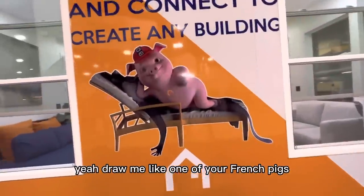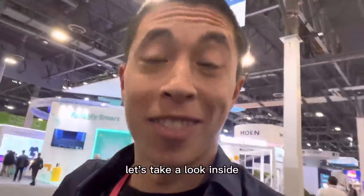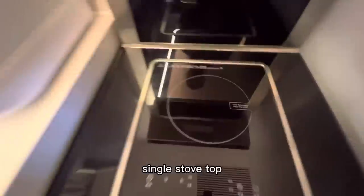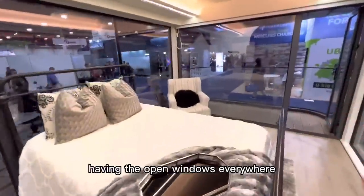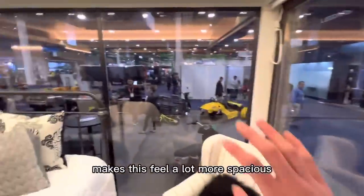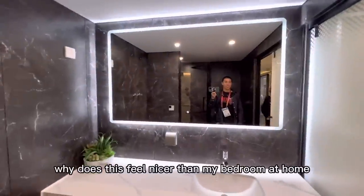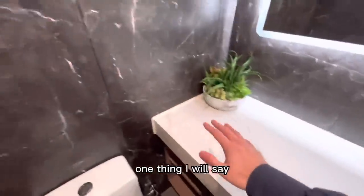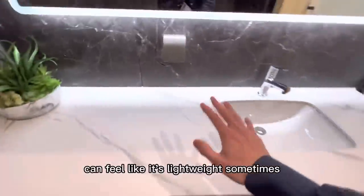Meet the tiny home of the future — let's take a look inside. Single stovetop, no oven. Welcome to the master bedroom. Having to open windows everywhere makes this feel a lot more spacious. The bathroom — why does this feel nicer than my bedroom at home? All these surfaces look like really nice material, but when you touch it you can feel it's lightweight.